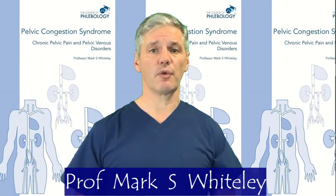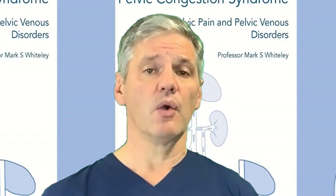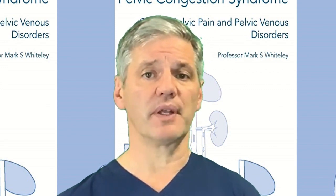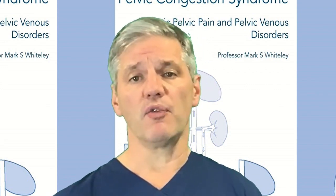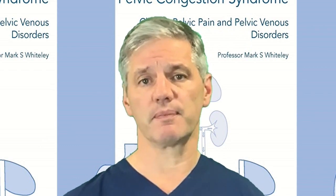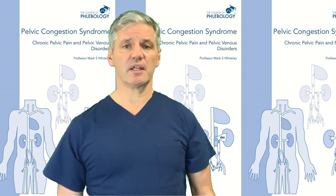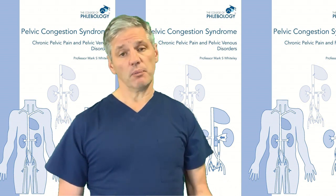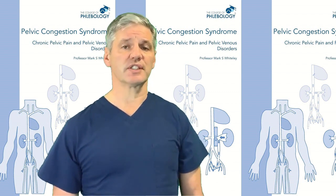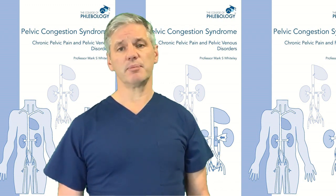Hello, I'm Professor Mark Whitesley from the Whiteley Clinic. There's increased interest and understanding in pelvic congestion syndrome, which is now known to be pelvic venous disease or varicose veins in the pelvis. It used to be thought to be a problem only of women who had had children, but in fact men can get it as well as women who have not had children. Many people, including doctors, nurses, and patients, find it difficult to understand the anatomy and how pelvic veins work. Therefore I've put together this video with animations to help explain it simply.